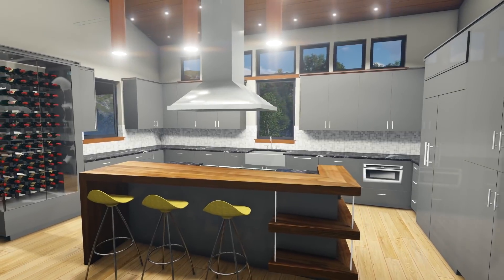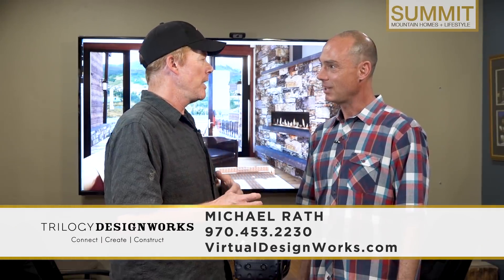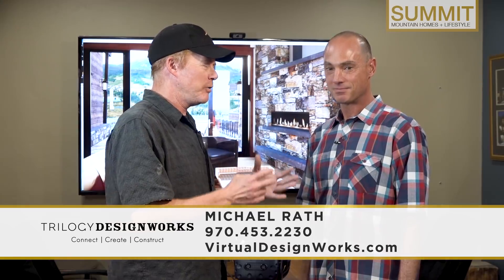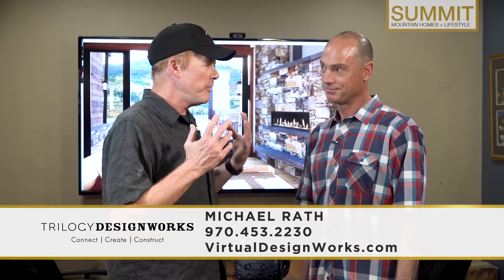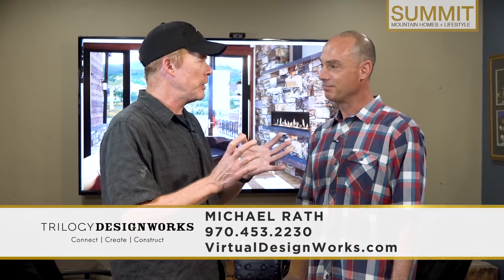What we do is we tailor the house exactly to the client. We put them in the house and then they get to choose the materials they want — exactly the colors, exactly the flooring and the countertops. It's perfectly tailored to them like a perfectly tailored suit. And then when we get it perfectly right, we build it.